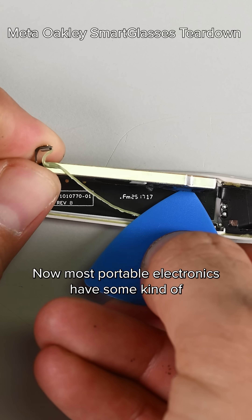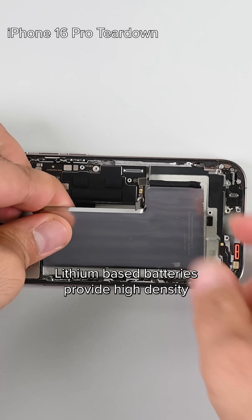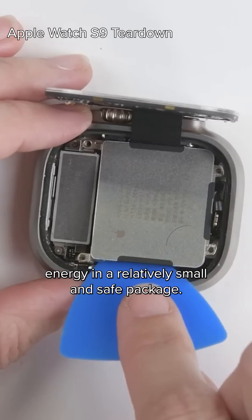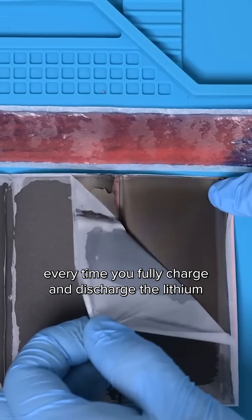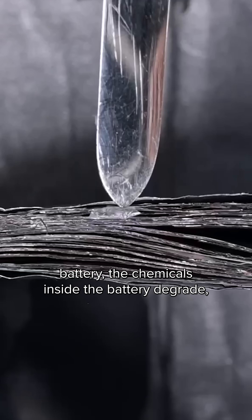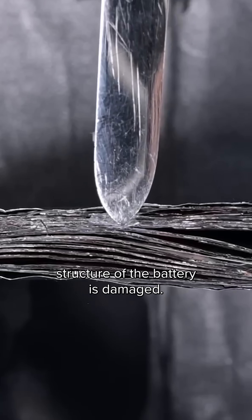Now most portable electronics have some kind of lithium-based battery. Lithium-based batteries provide high density energy in a relatively small and safe package. But there's a catch — every time you fully charge and discharge the lithium battery, the chemicals inside degrade and even the physical structure of the battery is damaged.